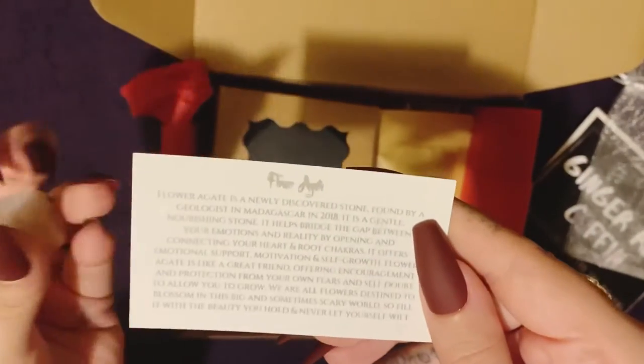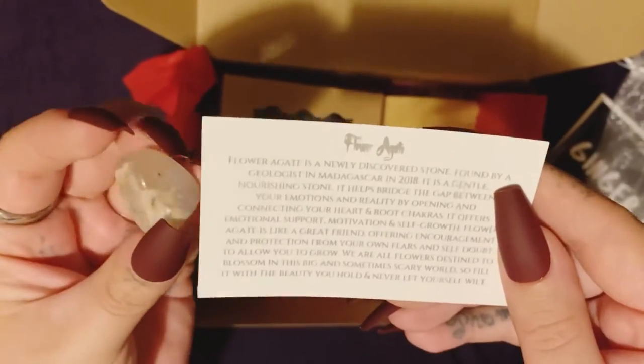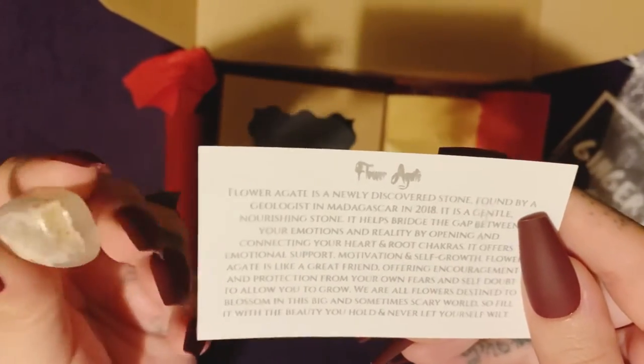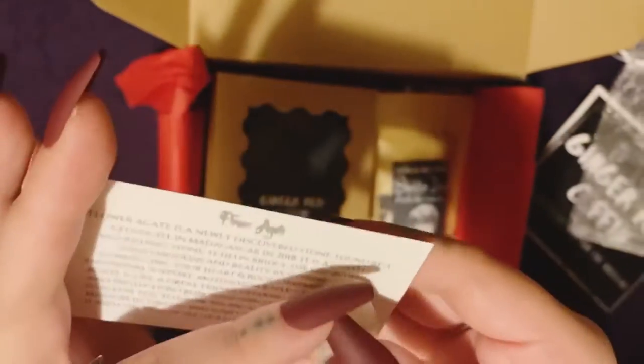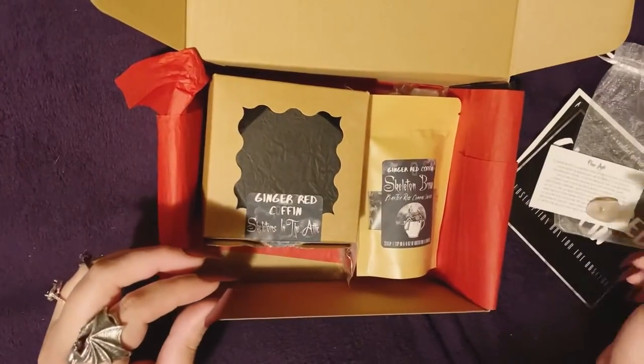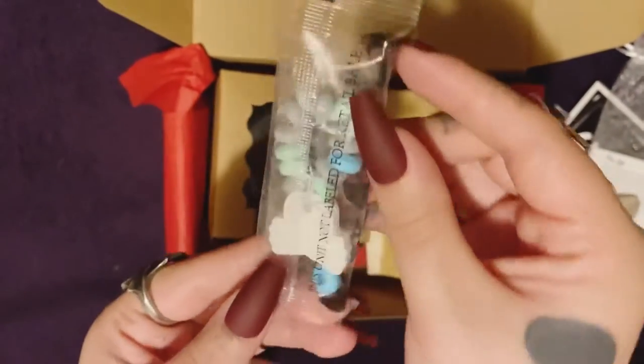...flower agate — or agate, I don't know how to pronounce it — whichever, it's cool. And then a little skull and crossbones candy bracelet.